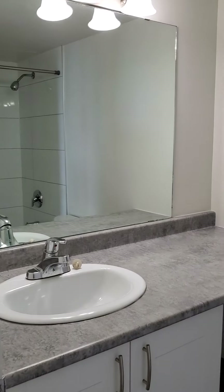Just right behind you there is the bathroom. You've got nice new tiling in the bathroom around the bathtub, as well as newer cupboards in the bathroom.